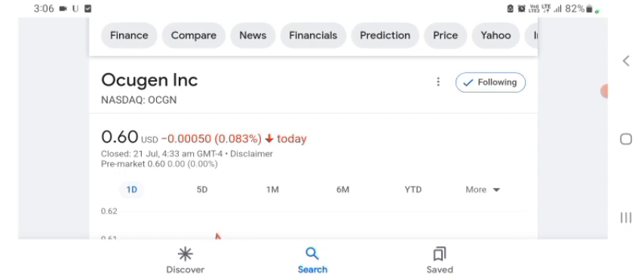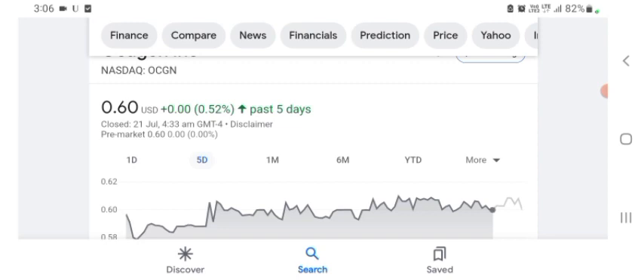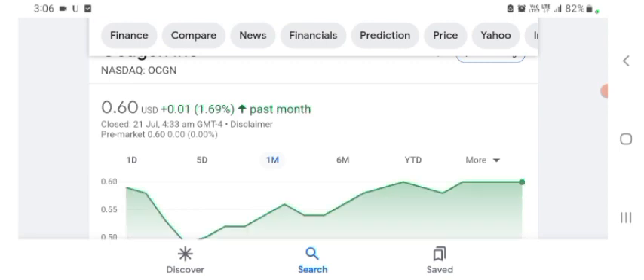The Oxygen stock was trading at $0.60 US dollar with 0.083% negative in a day. In five days before, the stock was trading at 0.52% positive in a day. We also see the stock was 1.69% positive in a day. Before buying and selling the stock, please consult your financial advisor.